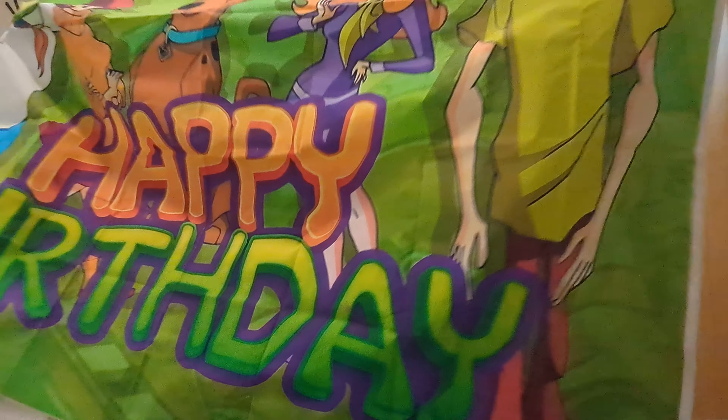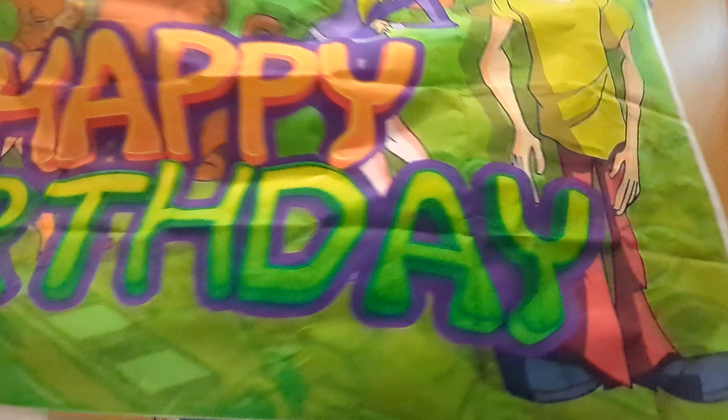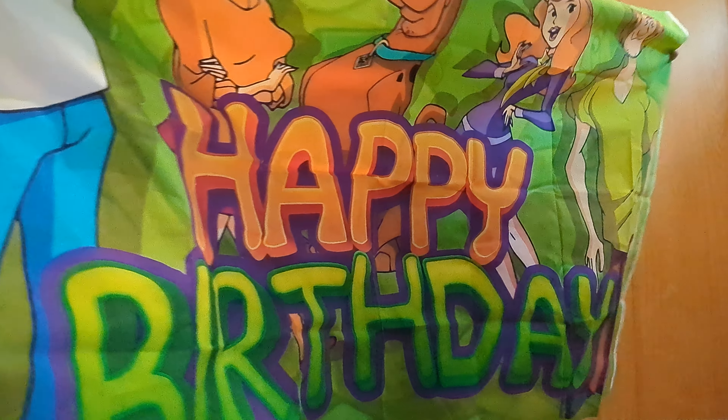One of the banners is a Scooby-Doo happy birthday banner, and then there's another banner with a firetruck on it.